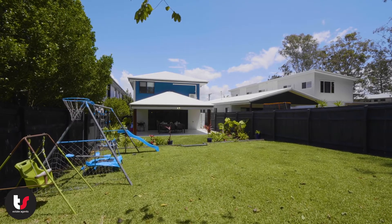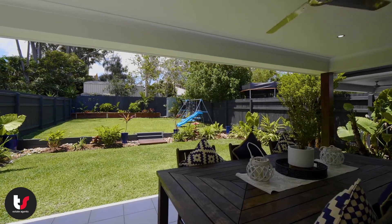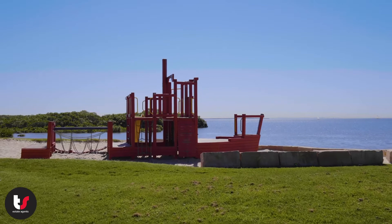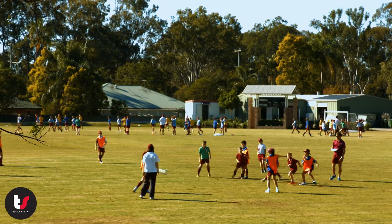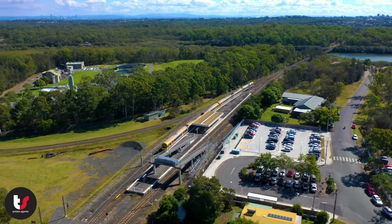The backyard has plenty of room for kids and there's even space to add a pool. Being just a short stroll to the water's edge, schools and shopping are both close by and there's public transport options to Cleveland and Brisbane that are very easily accessible.